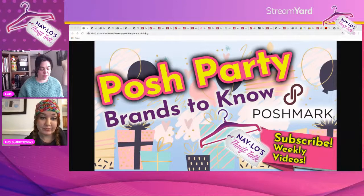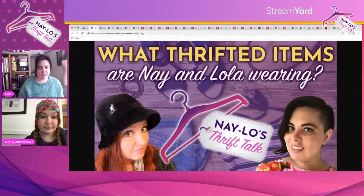Before we dive into that, we have a couple of our weekly segments to do, and the first one is: what thrifted items are we wearing? Do you want to go first, Nay?